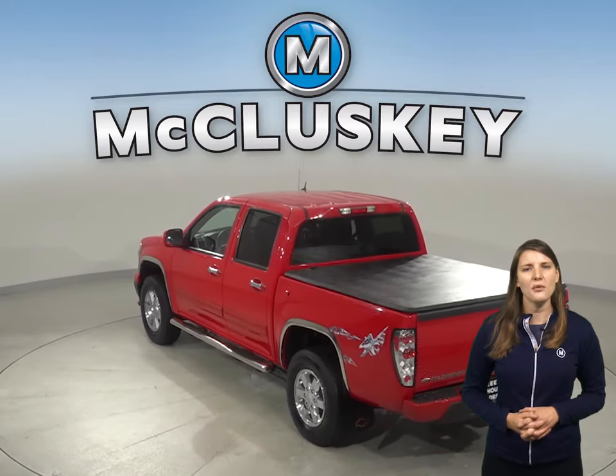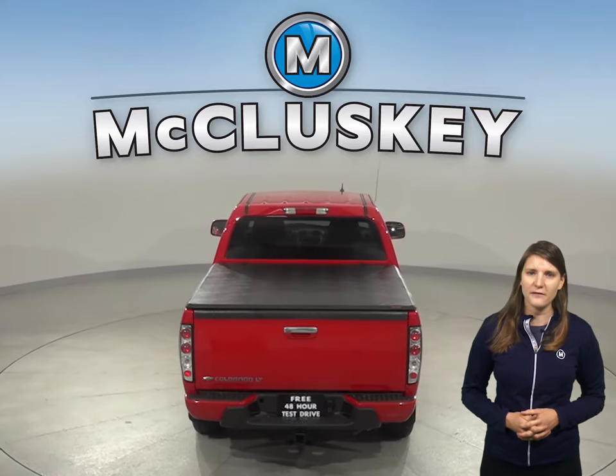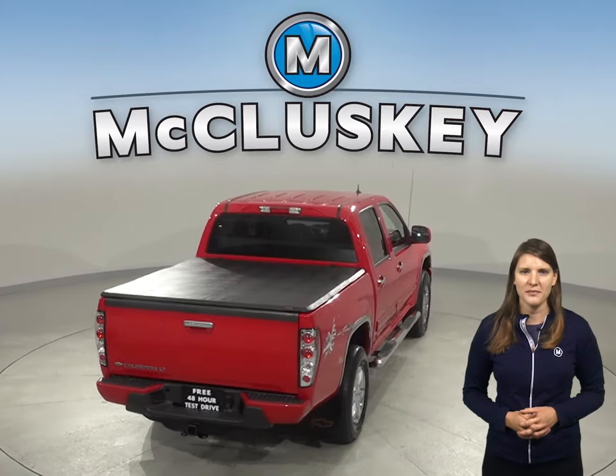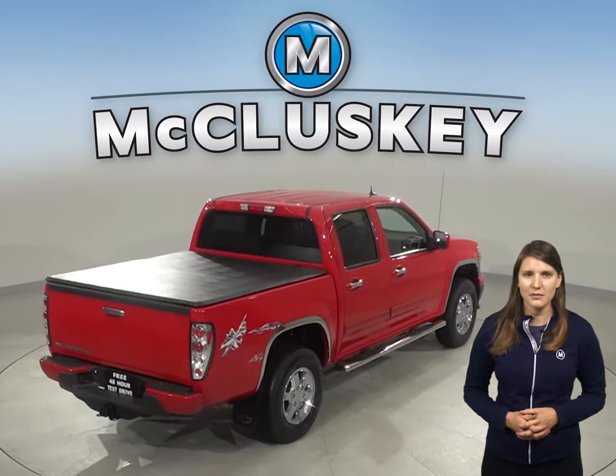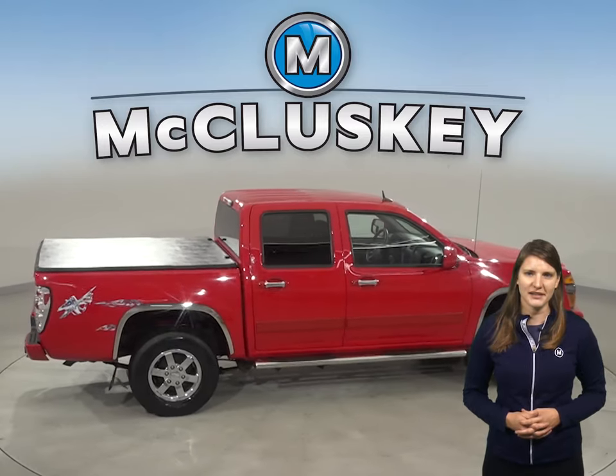There's AM FM radio along with XM ready radio as well. The security system is going to be great for keeping thieves and pranksters away. The low tire pressure warning system will ensure that you always know the pressure of your tires, so a flat tire will never catch you by surprise.